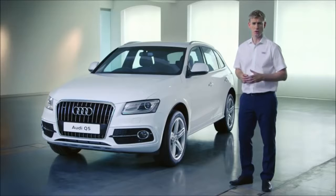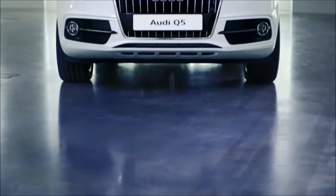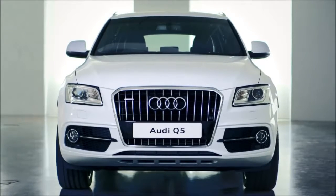Since the launch of the first Q model, the Q7, in 2007, Audi has gained a great reputation for manufacturing premium SUVs. In this film, I'm going to show you the Q5, which is Audi's mid-size SUV.